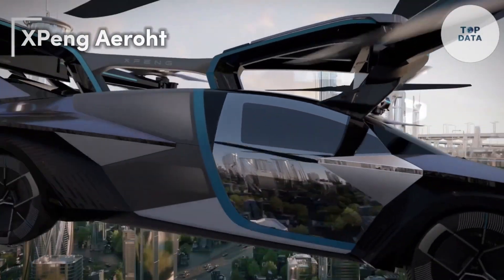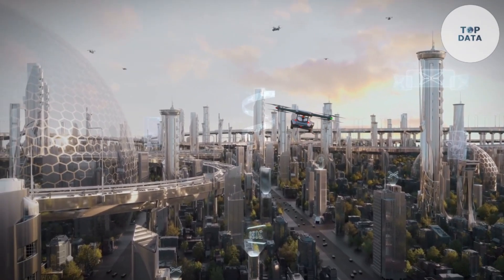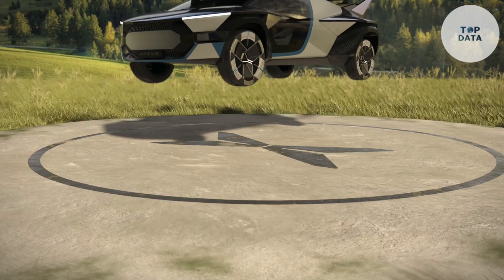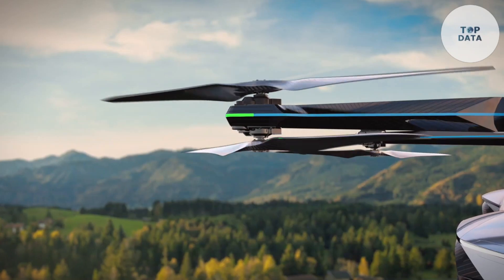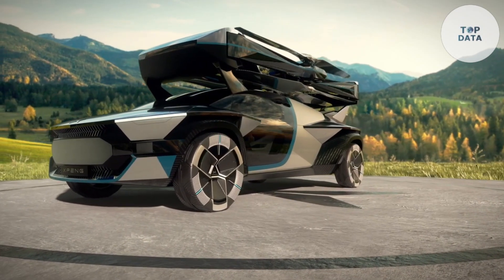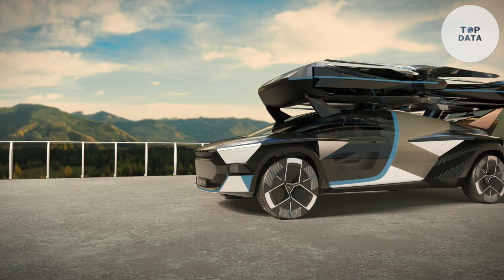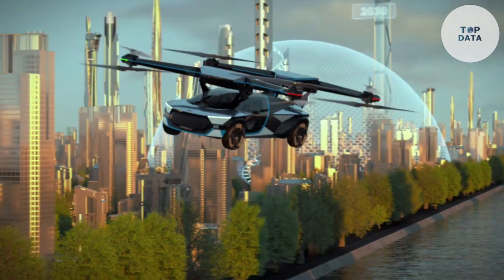XPeng AeroHT, affiliated with XPeng Motors, is aiming to become the leader in personal electric flying cars. Their concept design, the X2, features a tilting rotor design with two propellers that can tilt upwards for vertical takeoff and landing, then tilt forward for efficient forward flight. Powering the X2 is a hybrid-electric system combining an electric motor with a gasoline engine.